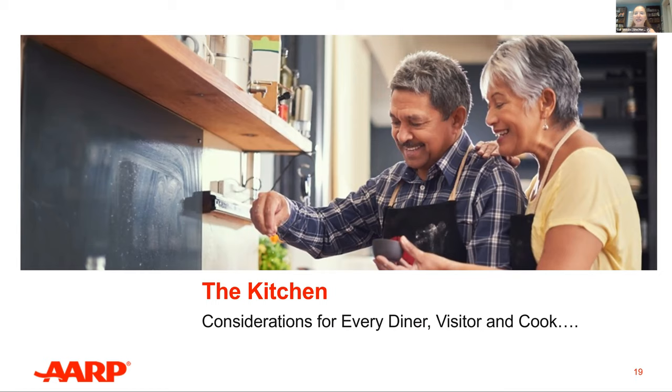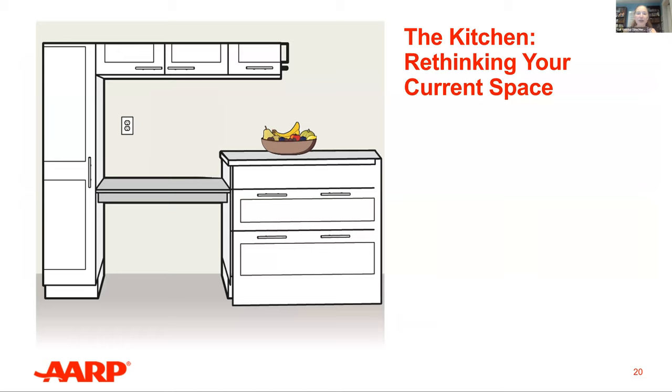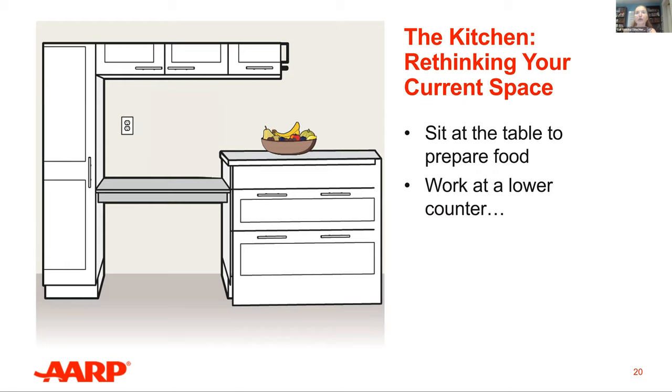Regardless of how many rooms a home has, residents and guests tend to congregate in the kitchen. Even the most welcoming kitchen has hazards — fires, spills, slips, trips, and drops can cause injuries and home damage. HomeFit interventions can make the kitchen safer and easier to use for every diner, visitor, and cook. Since your desire and need to cook may change throughout your lifetime, consider ways to change how certain kitchen features work for you. Standing at the counter may become too taxing — instead, move the kitchen table or use lower counter spaces. Pull-out counter extensions are also available. Modifying your current spaces so you don't have to redo the entire kitchen is a cost-effective way to extend the lifespan of your kitchen design.